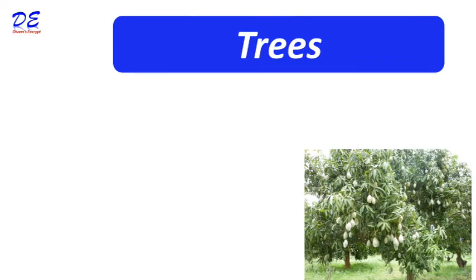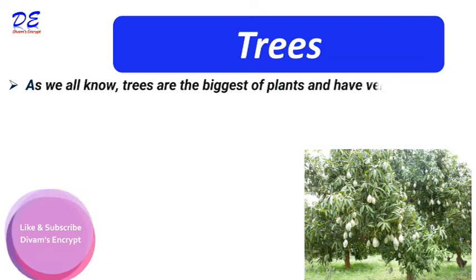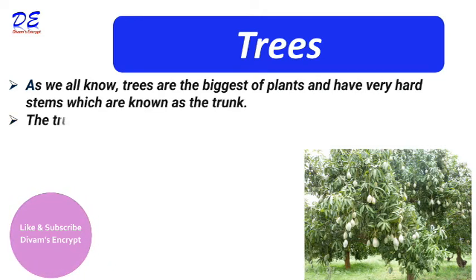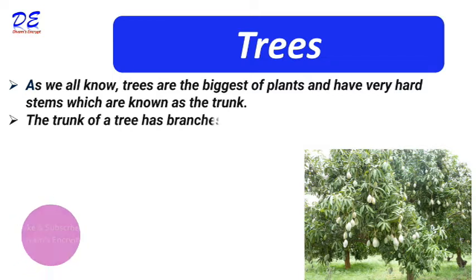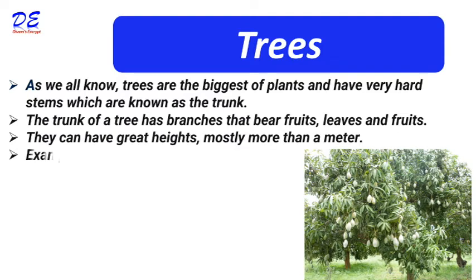Trees are the biggest of plants and they have very hard stems, which are known as the trunk. The trunk of a tree has branches that bear fruits and leaves. They can have great heights, mostly more than a meter. Examples of trees are mango, banana, etc.